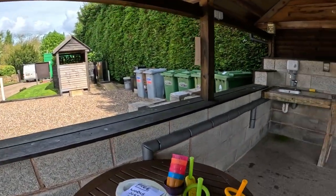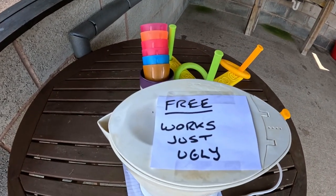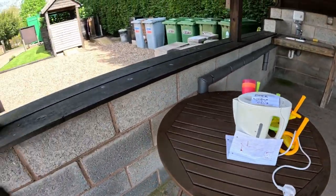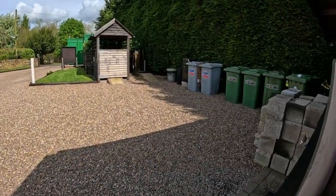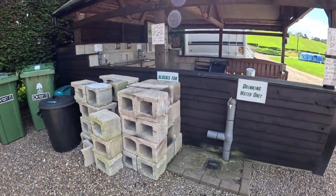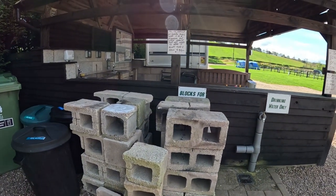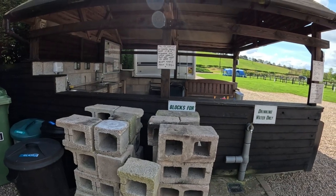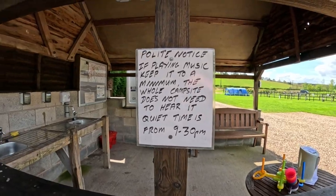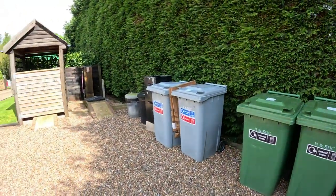I love this sign - it says 'free works, just ugly.' You've got fresh drinking water, blocks here for your fire pits and barbecues to go on. There's a notice regarding your music, bins, and an Elson point.